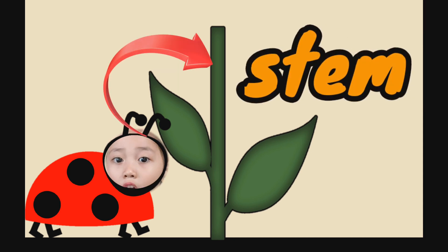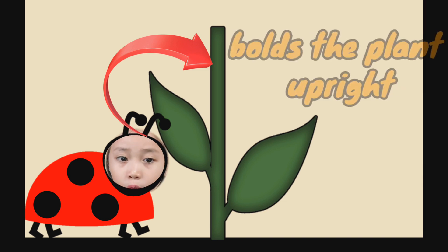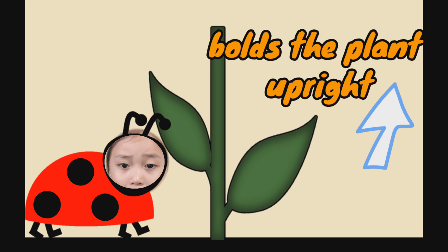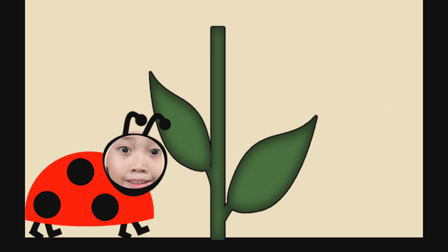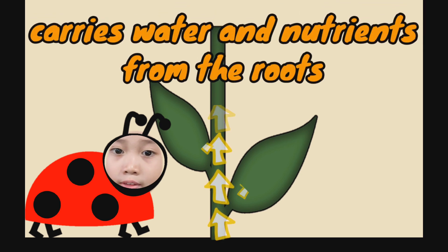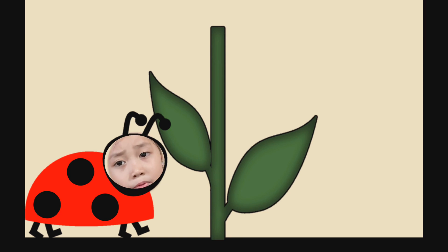The stem is the main stalk of the plant and it holds the plant upright. Kids, remember that the stem is like a delivery boy because it carries water and food from the roots to the other parts of the plant. Something green grows from the stem.